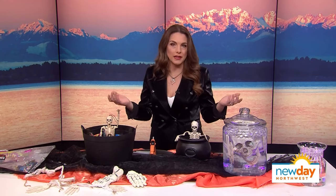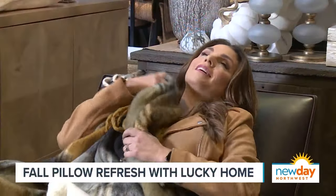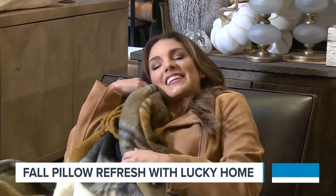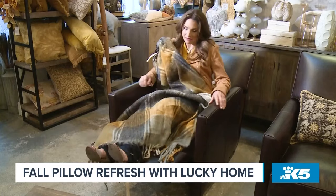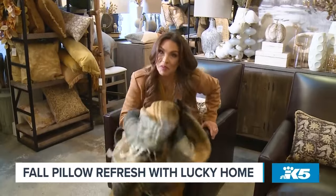Denise Jensen at Lucky Home in Issaquah always has great ways to put together a full fall pillow look. The best part of fall is cuddling up with a nice warm blanket and a cozy chair — except this isn't my blanket and it's not my chair. I'm here at Lucky Home and we're going to talk pillows.